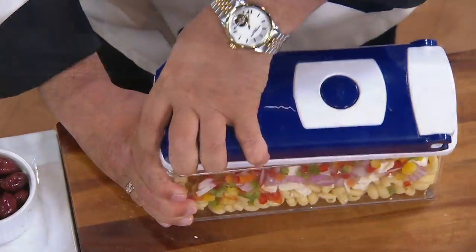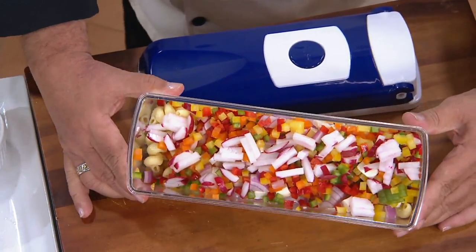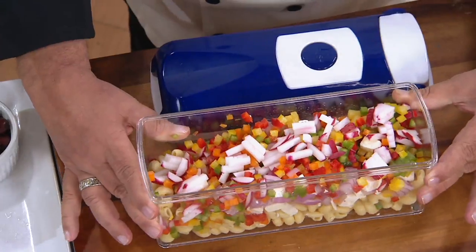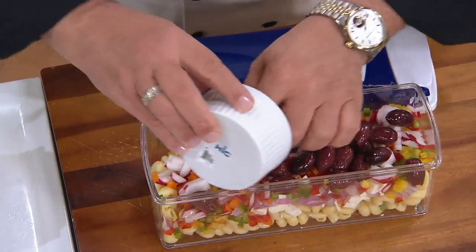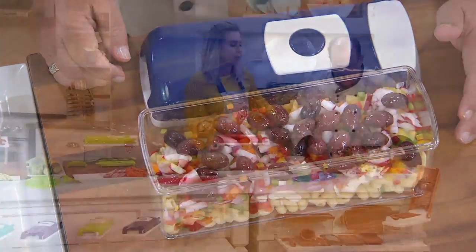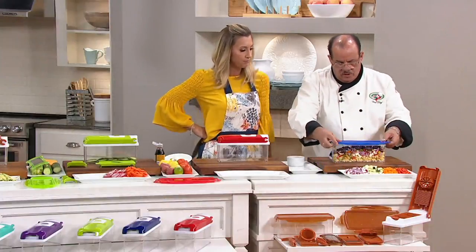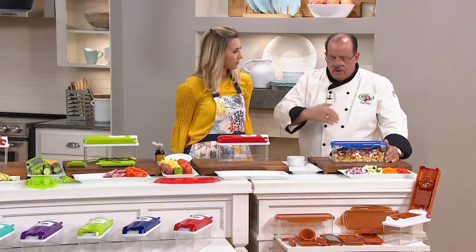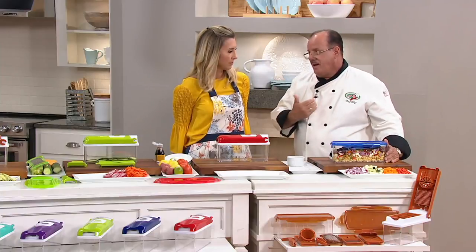This is from Genius. It's called the Nicer Dicer. This is the 8-cup version. What is really awesome is it slices, it grates, it chops, it even spiralizes your food into beautiful, even, professional-looking results in seconds — not minutes, not hours. Genius is a family company, over 30 years old. Everything they manufacture, they make for their home first, and if it's going to be used there, then they'll take it out.